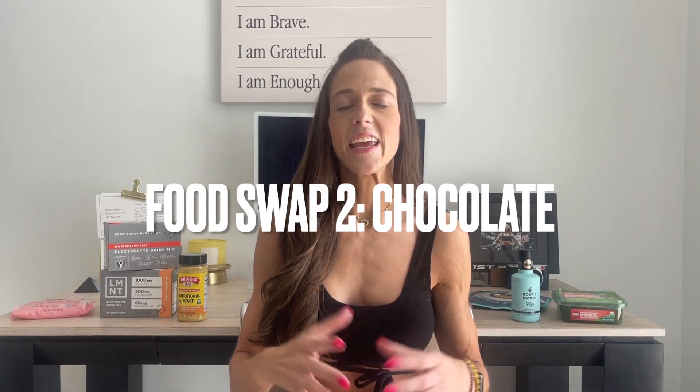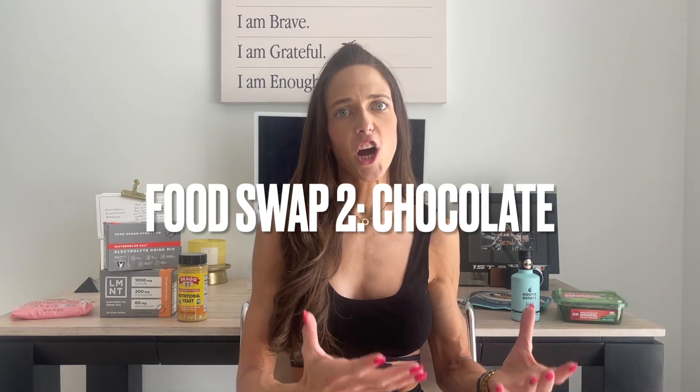My second food swap: I used to get a lot of cravings for sweet things when I first started my fat loss journey and I didn't know what to have. Can I even eat anything like a chocolate bar? So here's what I do — this is a trick.